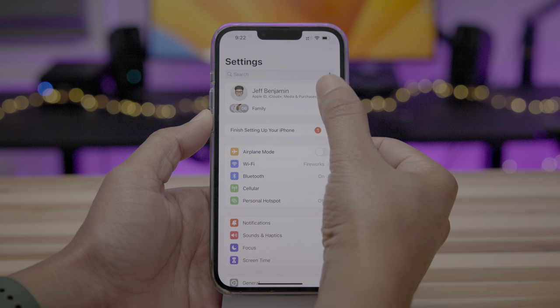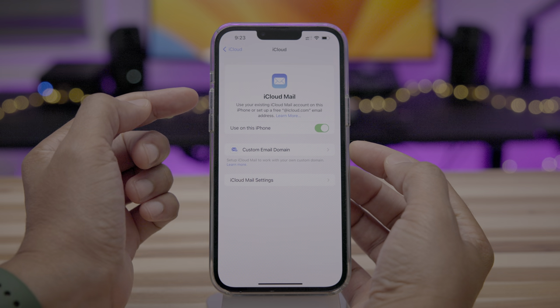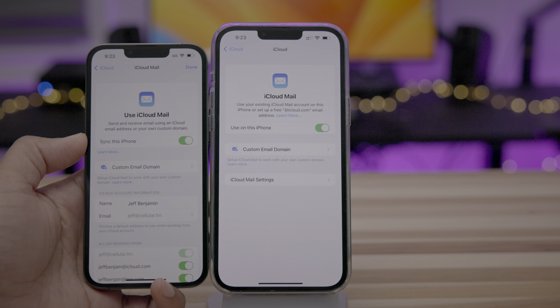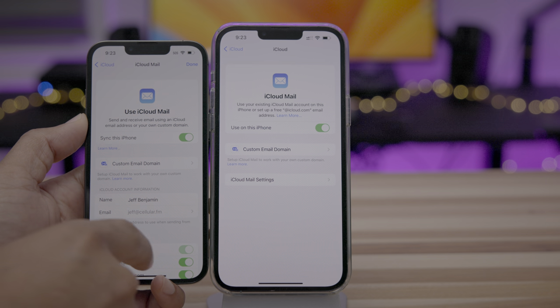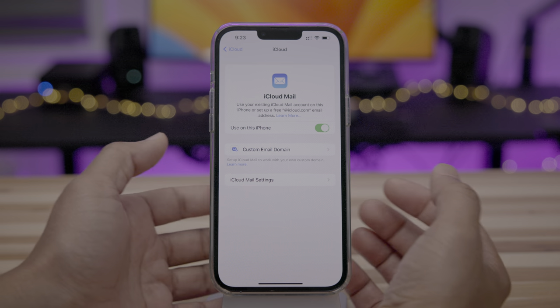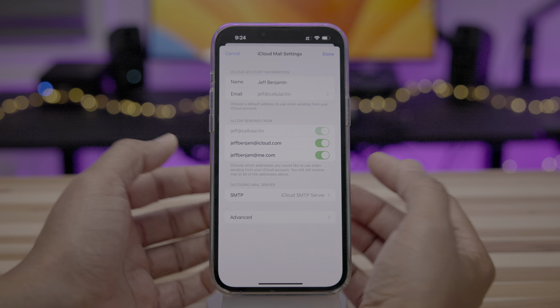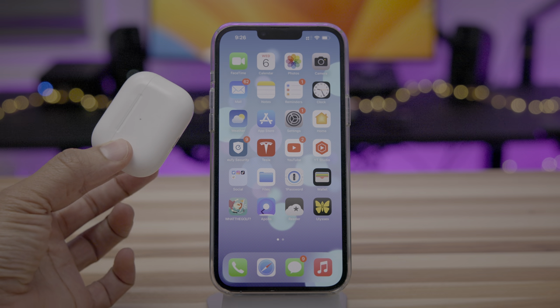There are updated iCloud Mail settings. When you go to Settings, iCloud, iCloud Mail, you'll notice some of the text has changed. It now says just iCloud Mail — use your existing — whereas on Beta 2 it said send and receive, sync this iPhone versus use on this iPhone for the switch. There's also a change to the location of the iCloud Mail settings. Previously they appeared in the root portion, but now they're located under a separate panel that slides into view.